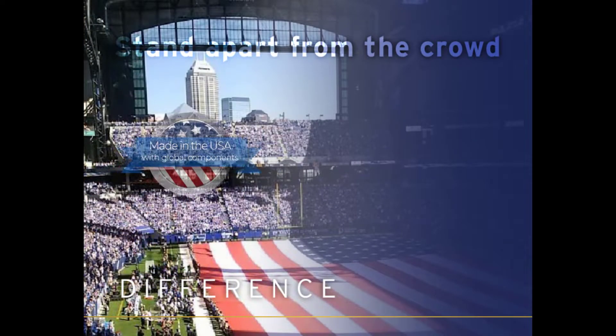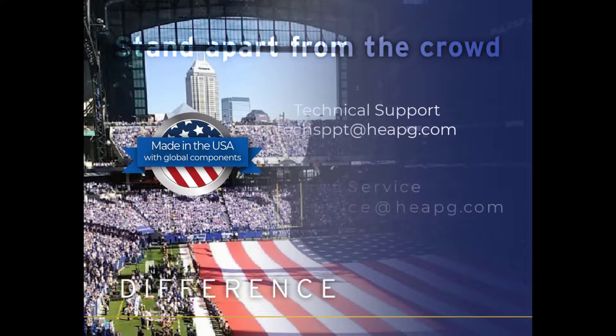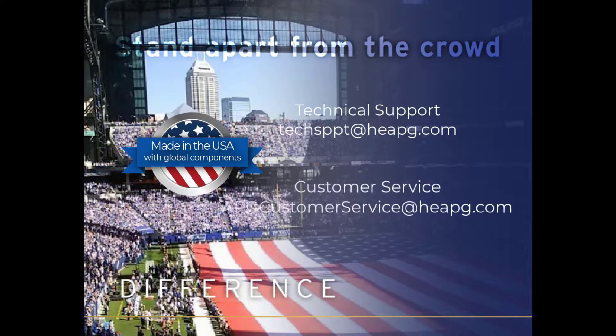As a made in USA manufacturer, our level of service and lead times are some of the best in the industry. From technical support and customer service, to product management and engineering insight, our team at Horner Automation is involved in every stage of the product and sales lifecycle.